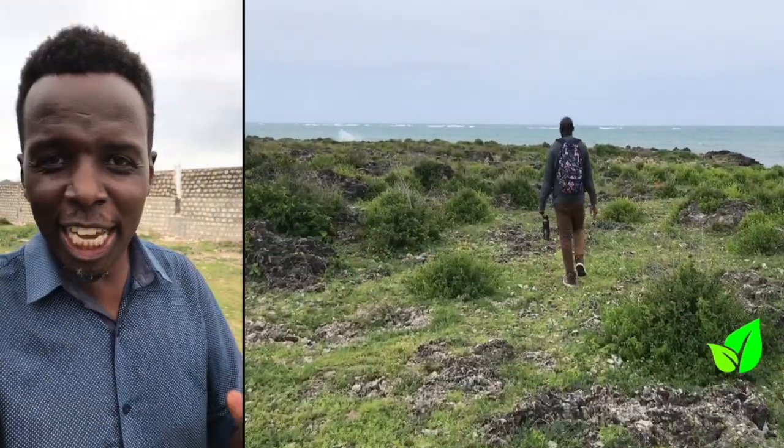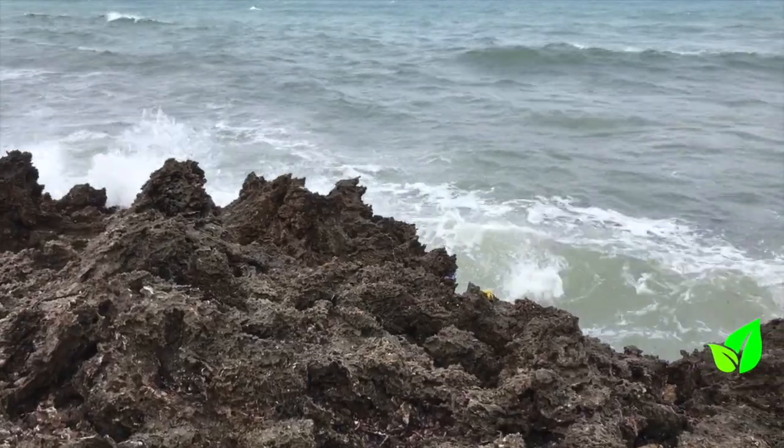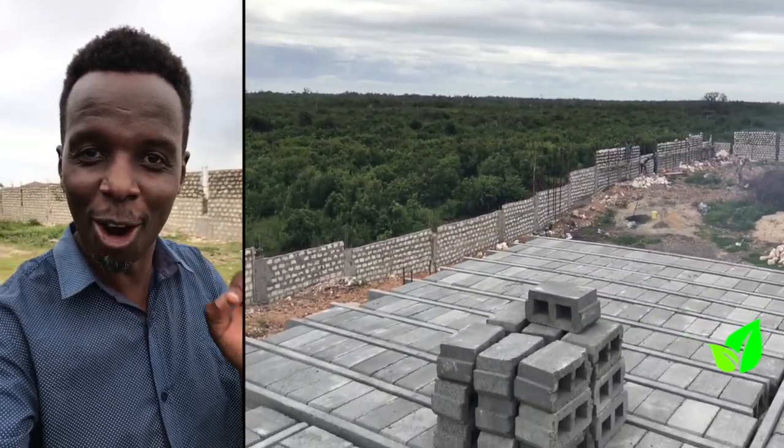This is Mayungu, a very remote but very beautiful part of Malindi. And we are about to experience what beam and block has to offer in this one piece of heaven.